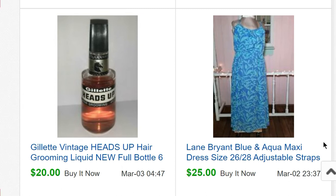This is a bottle of Gillette Heads Up hair grooming liquid. I'm not sure exactly what it is — it's not gel, it's very liquidy. I bought it at an estate sale for a dollar. One of the first places I go at an estate sale is the bathroom, because there's always interesting stuff that's always underpriced. This sold for $20. It took a while because I don't think many people are searching for hair grooming liquid, and someone suggested it was oil, but it's definitely more of a water consistency.